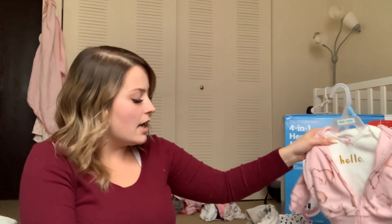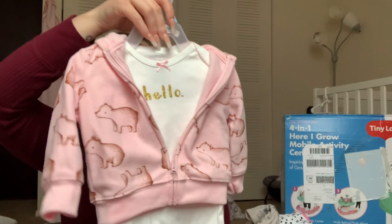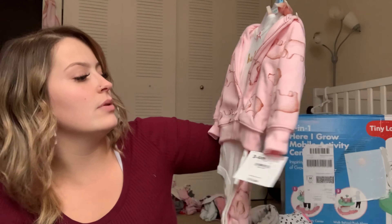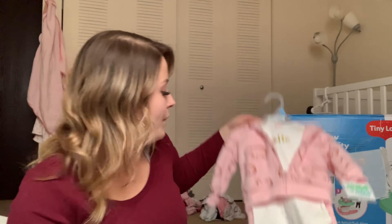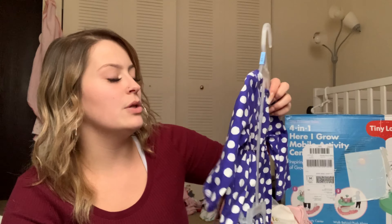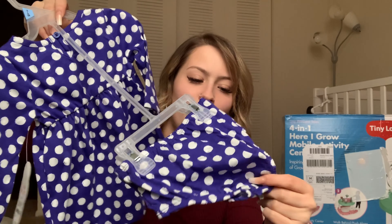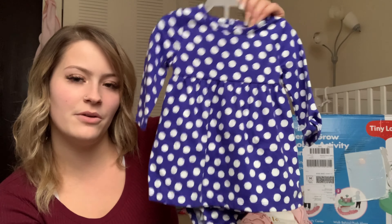We got some amazing gifts for Christmas — a lot of three-to-six month stuff which will be great. There's a three-to-six month outfit with bears on it that says hello — it has a matching jacket and pants and is from Child of Mine brand which tends to run true to size. We also got this cute polka dot blue and white outfit, also three-to-six months, that comes with a long sleeve shirt and little booty pants underneath. I love those — it will be good for the springtime.